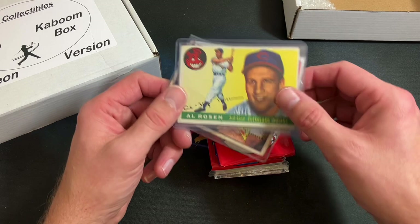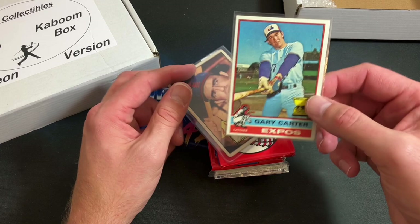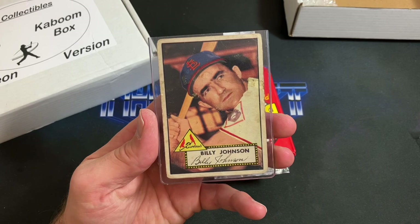We have Al Rosen — a 1955 Topps card in pretty awesome condition. The top right corner is nice, the back's a little roughed up, but what would you expect from a '55 Topps? Overall the appeal is pretty freaking nice. And look at this — a second-year Gary Carter, 1976 Topps, very nice. And a 1952 Topps Billy Johnson, number 83. Very cool.